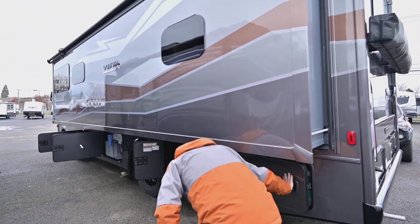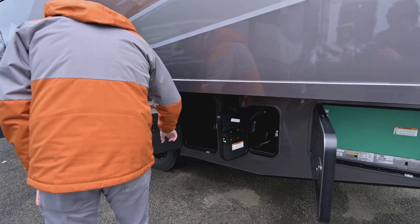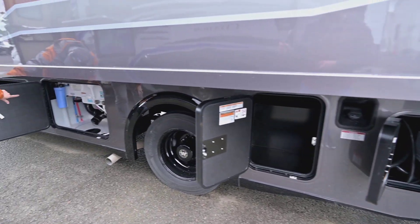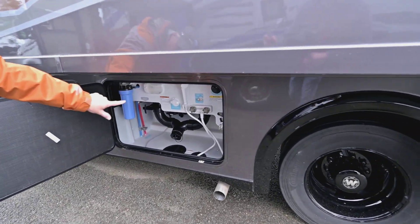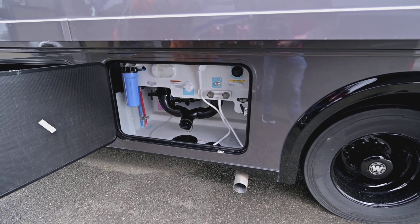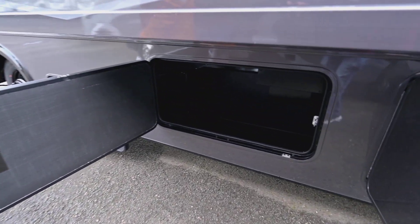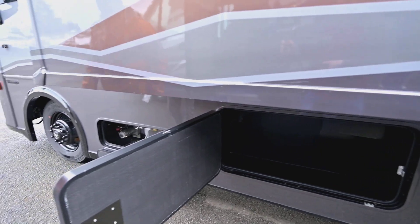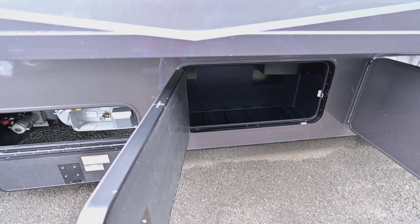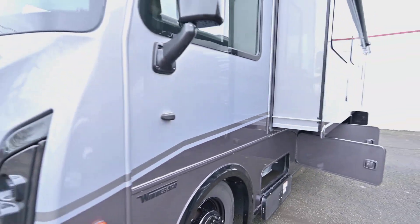You've got 50-amp service on that access panel, and more storage there. I like the way they do this — there's a water filter, access to the outside shower, water inlet, and dumping valves — all very easy to access. It's fully insulated for winter camping. You've got storage here, access for filling your propane, and access to the hydraulics if there's ever a need for servicing. The cameras are nicely placed up on the side. Let's go on the inside.